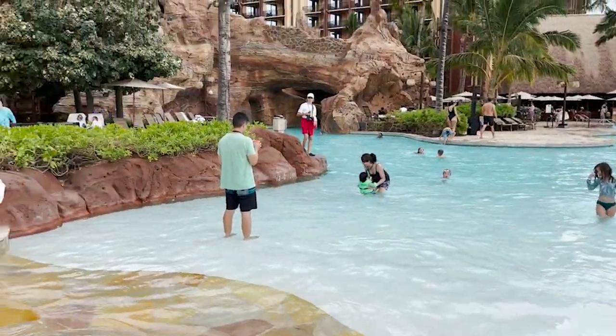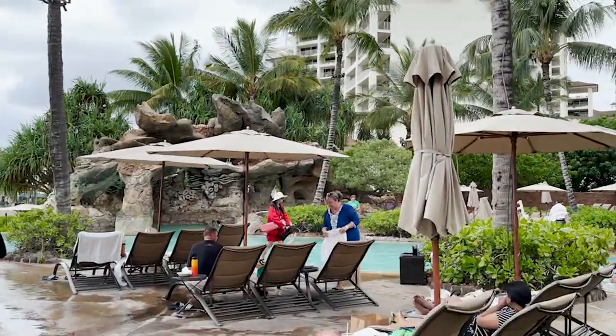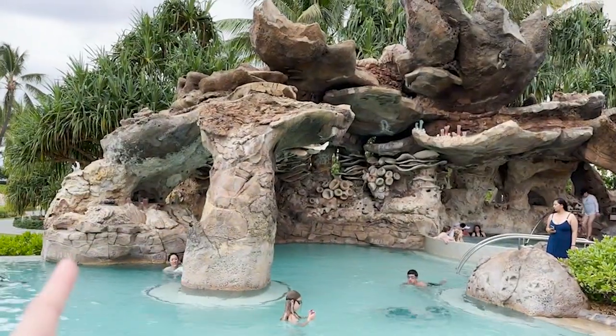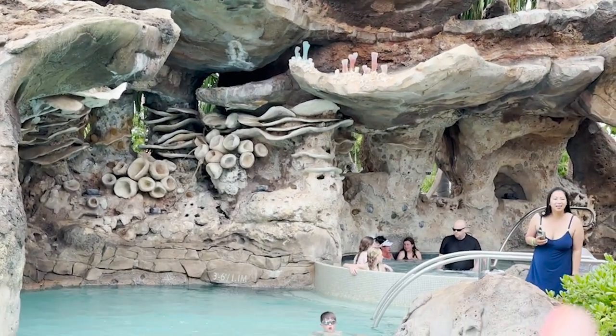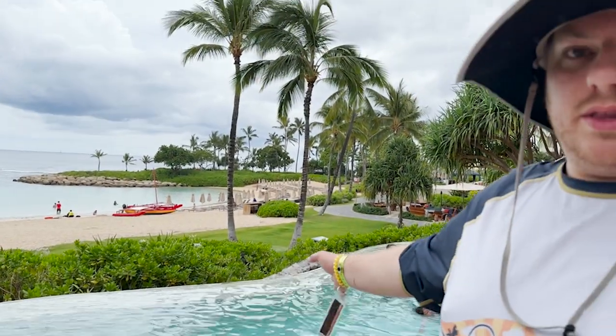I want to show you my favorite pool on the property — the grotto pool. It really does look like a grotto. You get in and inside there's a grotto with shells and what looks like barnacles growing up, and crystal-like formations on the top. There's also a hot tub built right into it, and if you turn the other way it's infinity style with an awesome view of the ocean. I think this is my favorite pool. Lazy River wins on features overall, but for a pool? You can't beat this one.